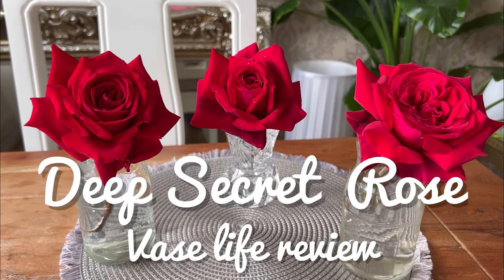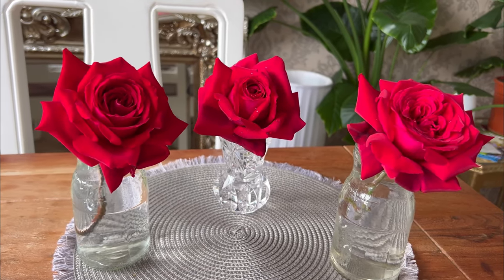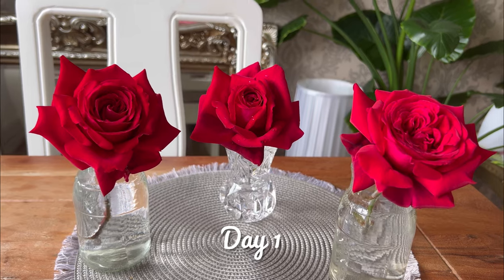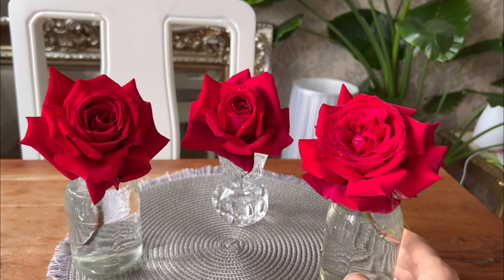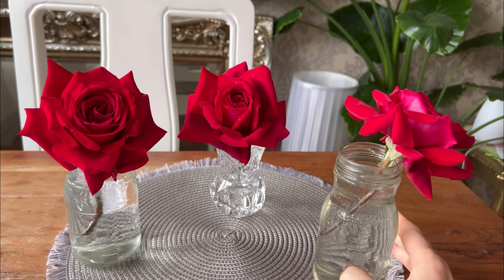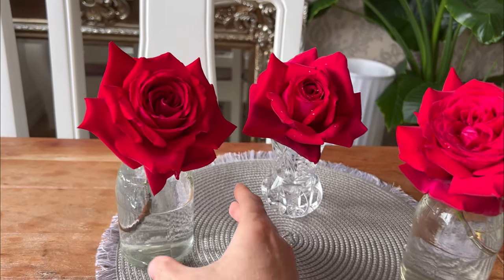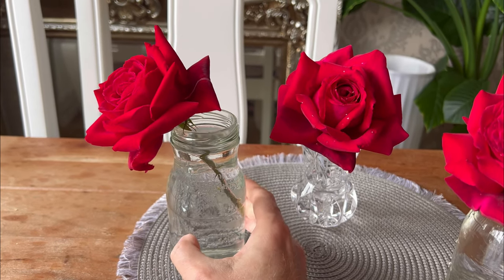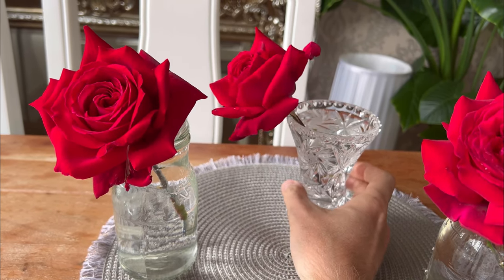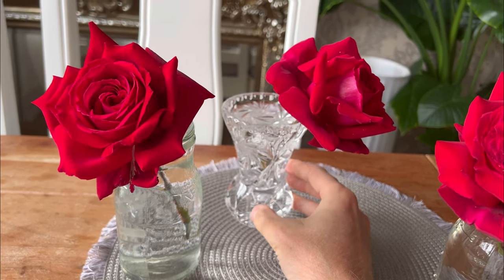I wanted to show you the transformation of this beautiful rose called Deep Secret. I cut these from the garden this morning, still got a few raindrops on. We will come back every day and I'll film and I'll show you what they look like and we'll see how long they last in the vase. They really are beautiful. It's a gorgeous rose, has amazing fragrance and also it's a really good garden rose too. Gives you lots of blooms and it's a real stunner, honestly.